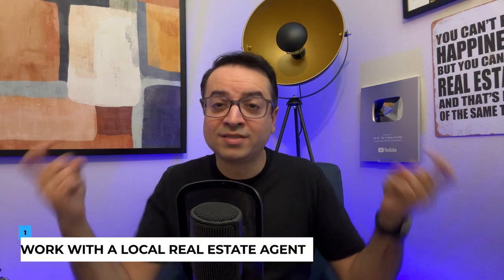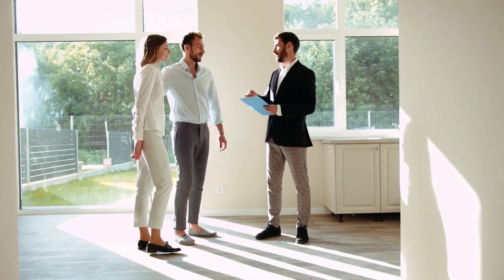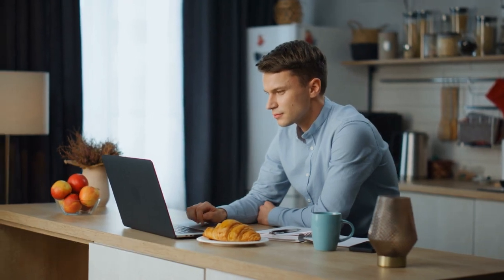Now that you've established your criteria, it's time to start your property search. Here are some tips to help you find the perfect rental property in Dallas. Number one: work with a local real estate agent, like me. A knowledgeable real estate agent familiar with the Dallas market can be invaluable to your search. They can help you identify promising neighborhoods, set up property showings, and negotiate the best price. Two: use online resources. There are numerous online platforms where you can search for rental properties in Dallas, such as Zillow, Realtor.com, and Trulia. These websites provide comprehensive property listings, market data, and neighborhood information.